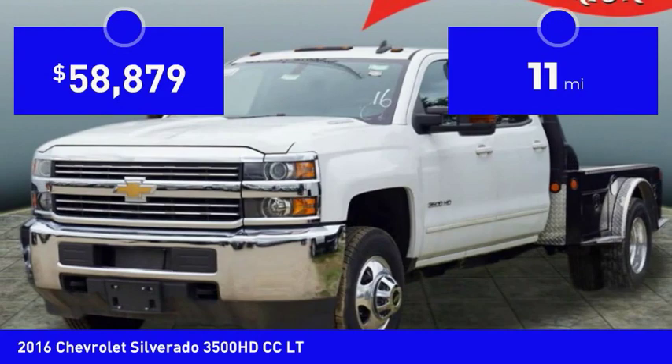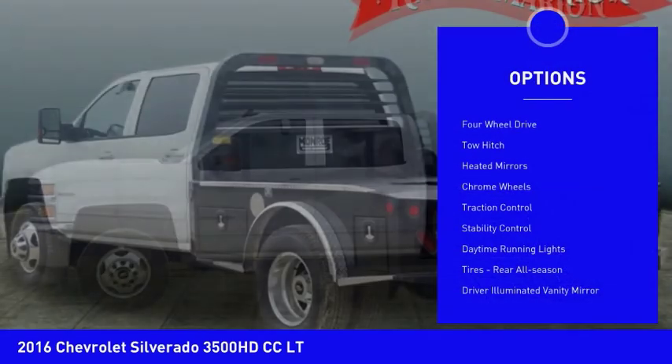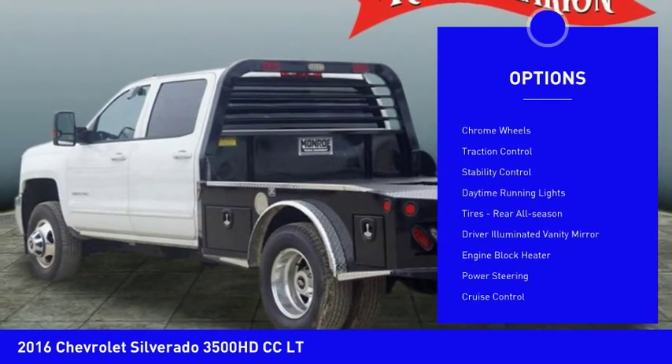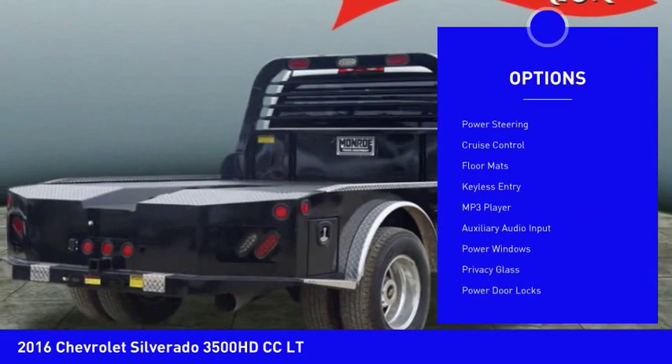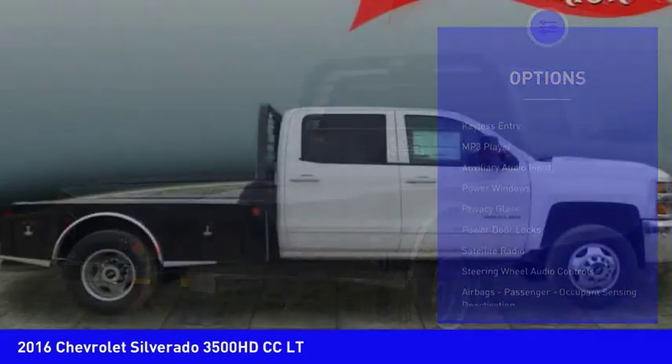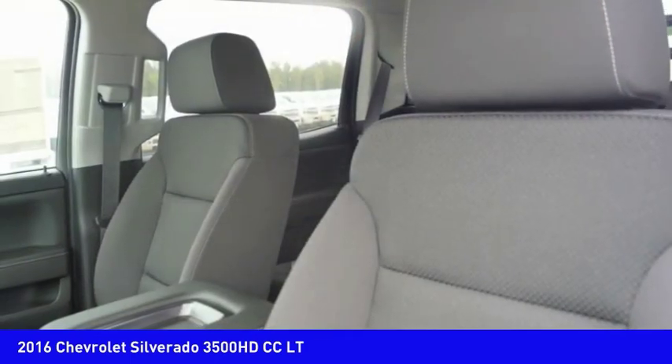This vehicle has less than 100 miles. Here are some of this vehicle's great options: 4-wheel drive, tow hitch, heated mirrors, chrome wheels, traction control, stability control, daytime running lights, tires — rear all season — driver illuminated vanity mirror, and engine block heater.